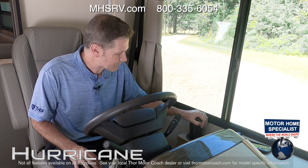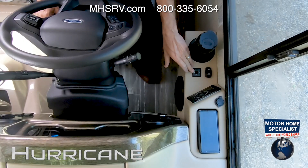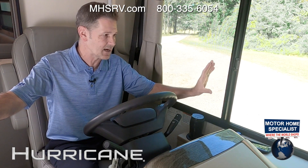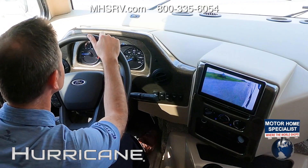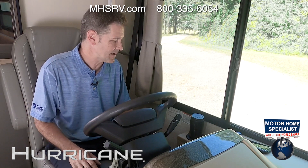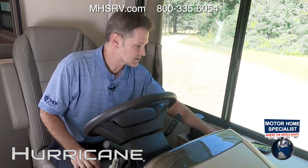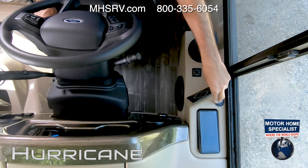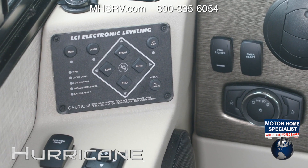Starting on the left, you have a cup holder and heated remote mirrors — controls are here, mirror heat is here. On the mirrors, when you turn on the directional, the image from the integrated camera on your left or right side will show up on the screen. You have controls for your one-touch leveling jacks, a place to store and charge your phone, USB ports, a fog light button, emergency start, and auto headlights. The buttons on the left and right control the brightness of your dash.